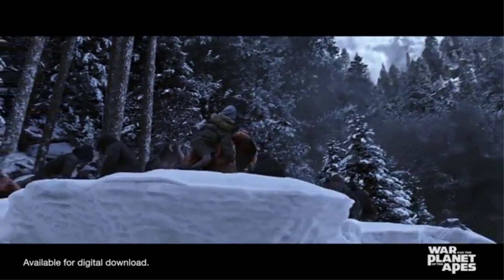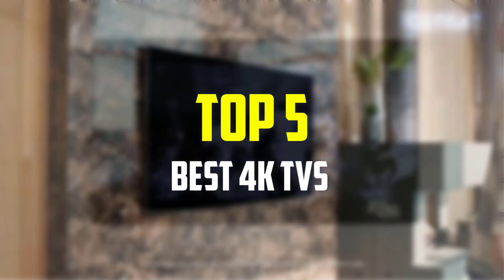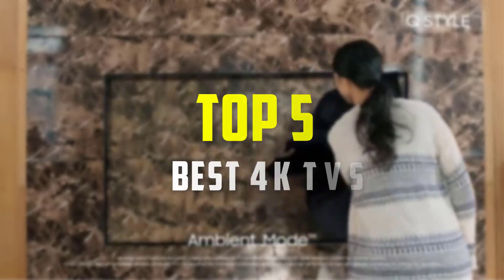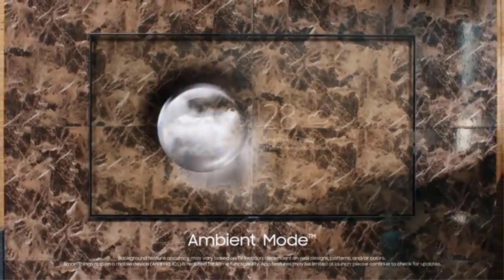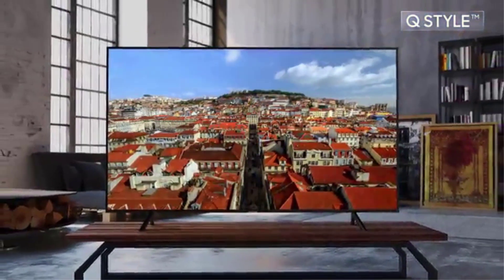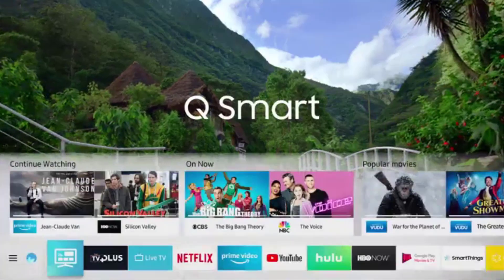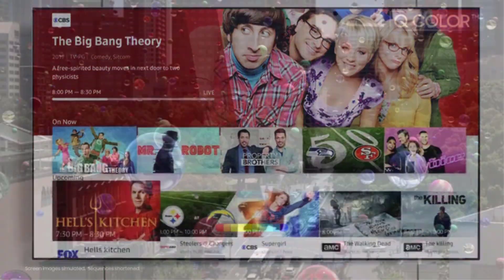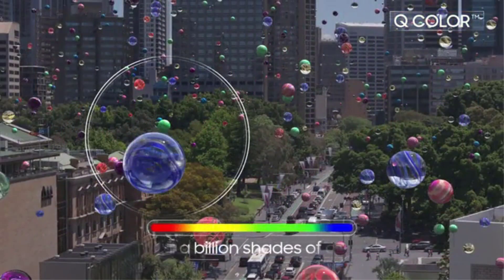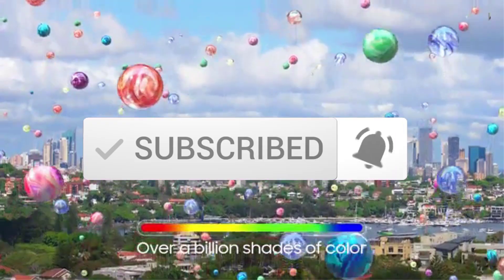Hey guys, in this video we're going to be checking out the top 5 best 4K TVs available on the market for their true quality. I made this list based on my personal opinion and hours of research, and have listed them based on popularity, quality, price, durability, user opinions, and more. If you want to see more information and the updated price, you can check out the description below, and also make sure to subscribe for more reviews. Let's get started.